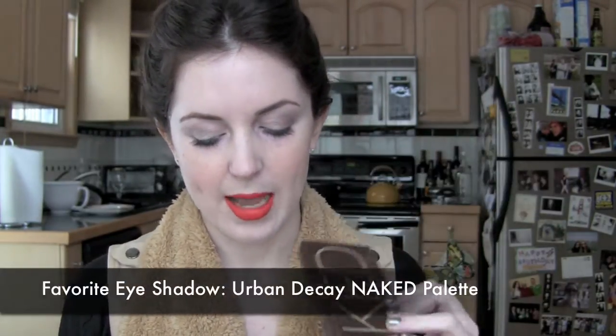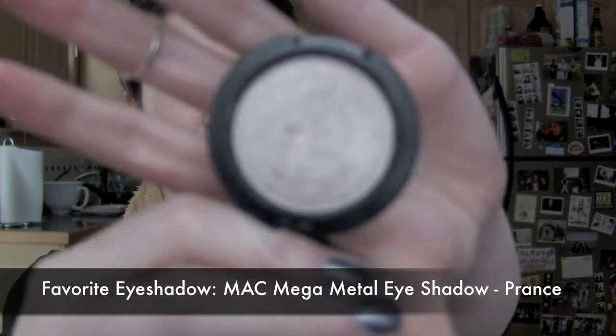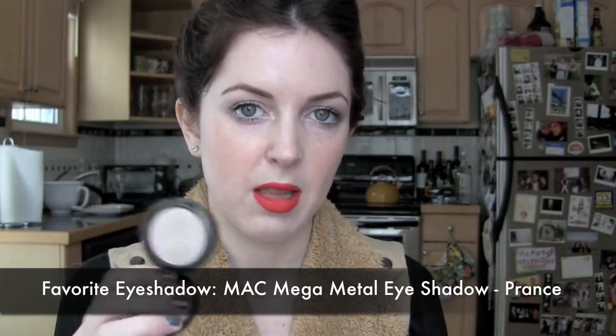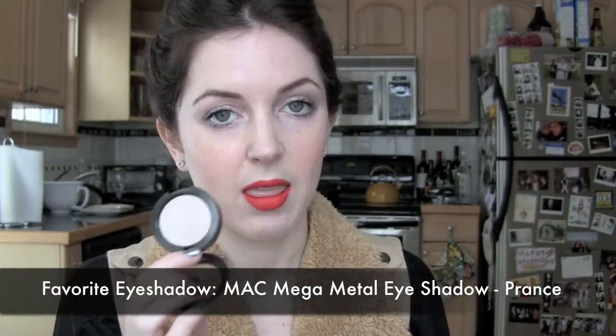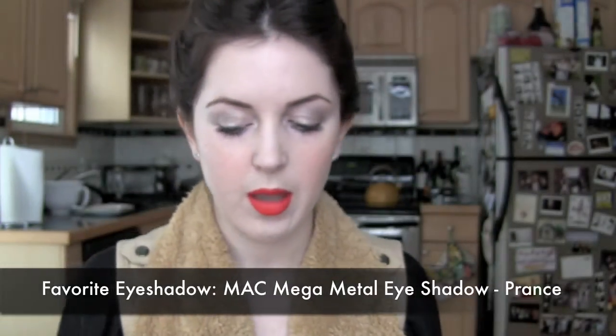My favorite eye shadows: basically the Naked palette — I got it midway through the year but used it exclusively for so long. Best palette of the year. I did get the Naked 2 palette and I love it — I think I love it even more than the original, so give it a chance. I also love MAC Prance Max Mega Metal Eyeshadow, which I got at a CCO. It's the most gorgeous all-over lid color — it's basically my everyday makeup, and what I'm wearing right now. It's a perfect highlighting color too.